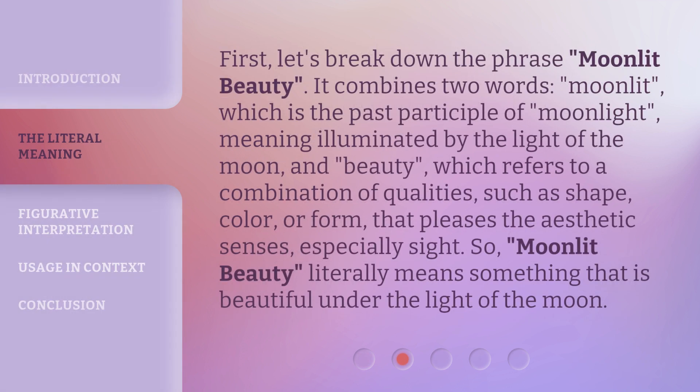First, let's break down the phrase Moonlit Beauty. It combines two words: Moonlit, which is the past participle of Moonlight, meaning illuminated by the light of the moon, and Beauty, which refers to a combination of qualities — such as shape, color, or form — that pleases the aesthetic senses, especially sight. So Moonlit Beauty literally means something that is beautiful under the light of the moon.